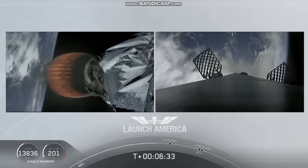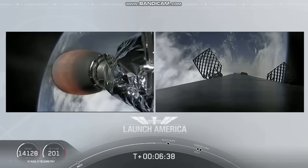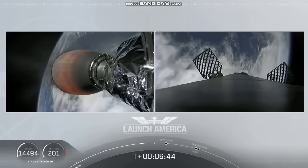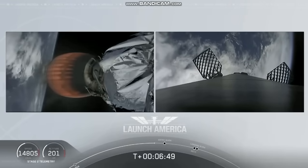If you're keeping an eye on that timer, the second stage is going to continue to burn until 8 minutes and 44 seconds into flight — so a little over 2 minutes from now we'll hear the SECO call out. It'll then be a little over 3 minutes until Dragon physically separates from the second stage of the Falcon 9.